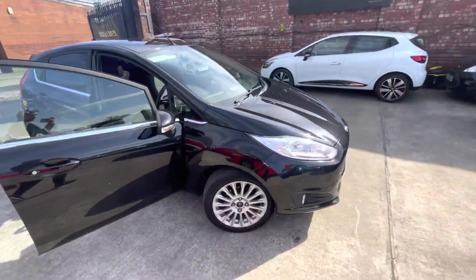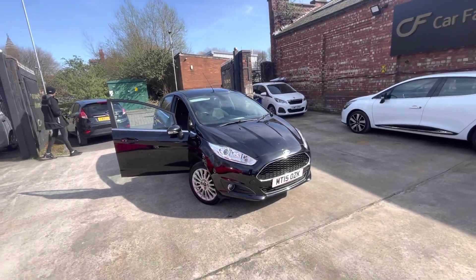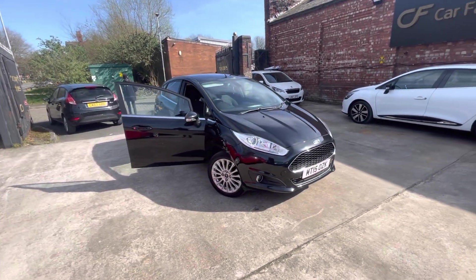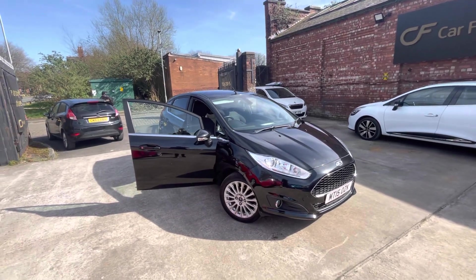Overall, the car is in very good condition — just a few nicks on the alloys and some minor scratches which I've pointed out. The car drives really well, there's good paperwork behind it, and it'll be a really good car for someone. That's everything on the video. If there's anything I've missed that you'd like to see, do let us know. We look forward to getting back to you — bye for now.